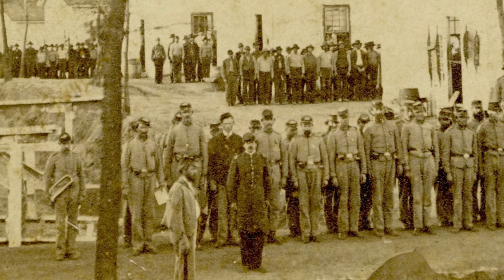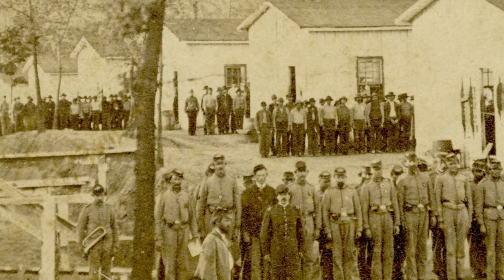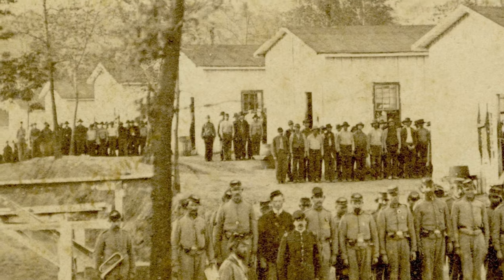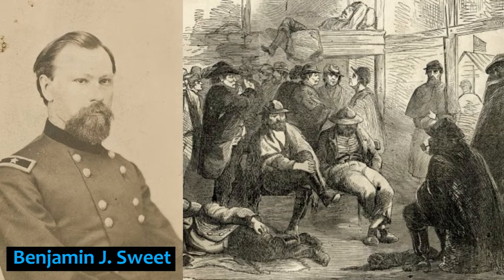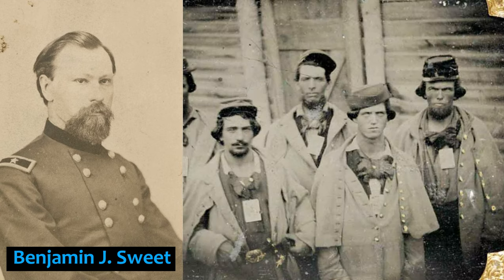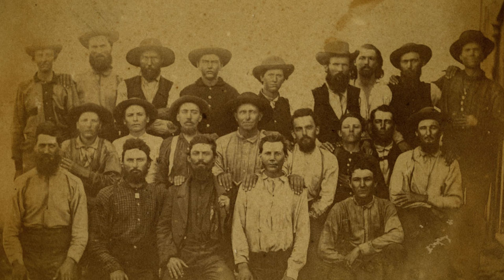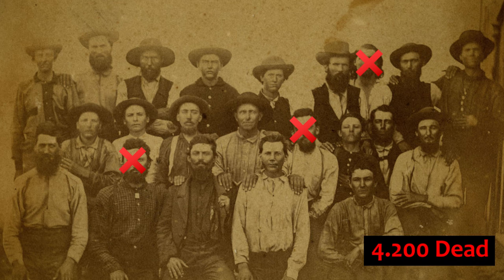The barracks were so filthy and contaminated that the committee declared, 'nothing but fire can cleanse them.' Commandants intentionally reduced ration sizes and quality for their own benefit, resulting in disease, scurvy, and hunger. By 1865, one out of every seven prisoners died, bringing the total to 4,200.